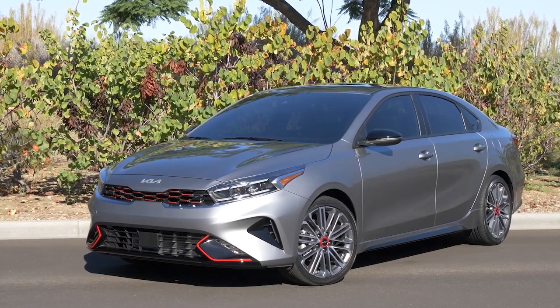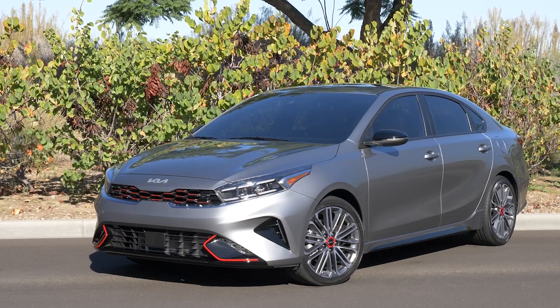The Forte draws heavily from the Kia Stinger performance sedan, with crisp sheet metal that belies its front-wheel drive platform.